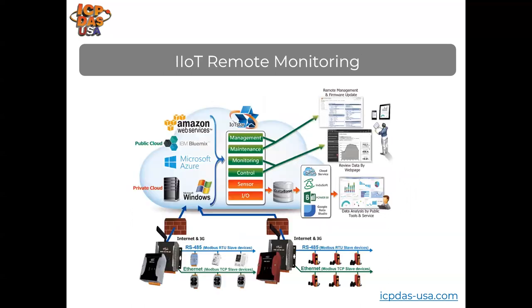In IIoT remote monitoring systems, VPNs are often used to establish secure networks. Equipment in the field, including data acquisition equipment and controllers like the WISE-5231, trigger outputs based on inputs and logic rules. This allows communication back to cloud platforms like Amazon Web Services, Microsoft Azure, or a private cloud server. It also enables firmware management for field devices, so you don't always have to go out to the field to perform updates.